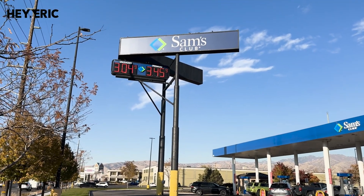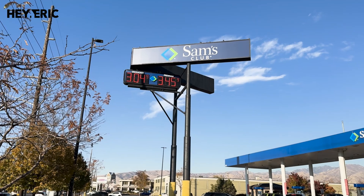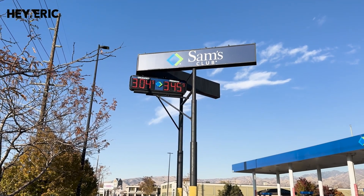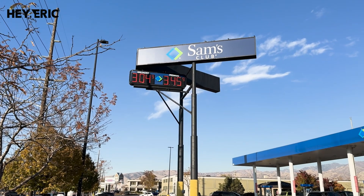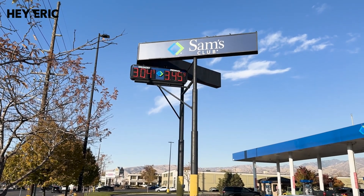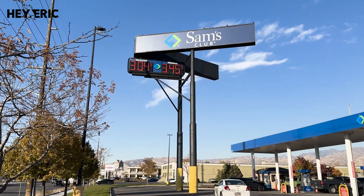I was driving home and I just passed Sam's Club. I had to stop and check this out — $3.04 for gas at Sam's Club. That is cheap. I think gas just went down in the last two days because when I was looking originally, it was like $3.11, so that is cheap.